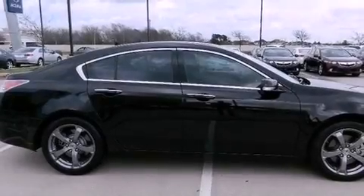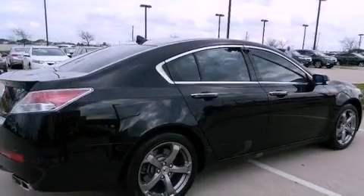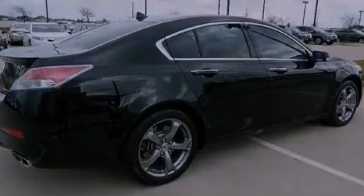Its top features include a navigation system, a rear-view camera, traction control and stability control systems, Xenon Headlights, and Hill Start Assist.